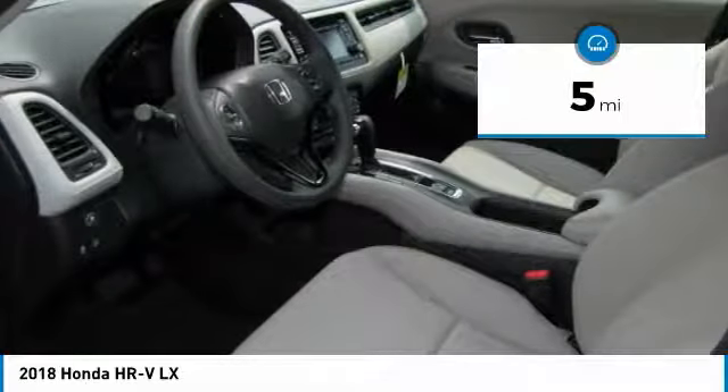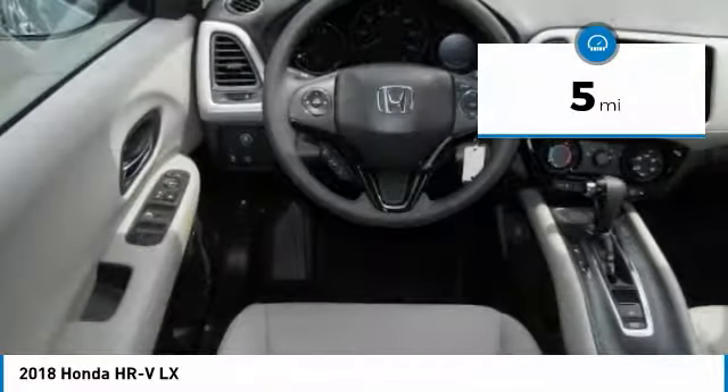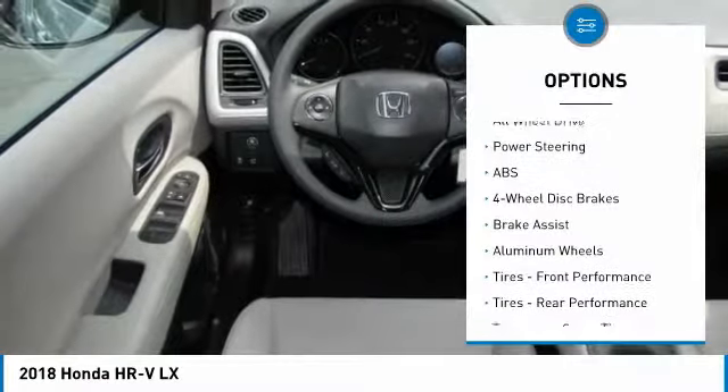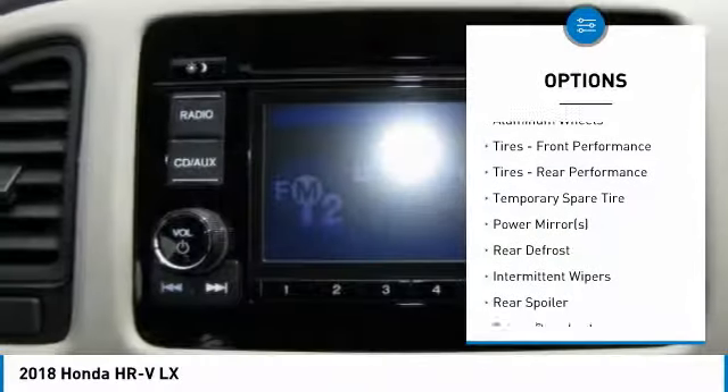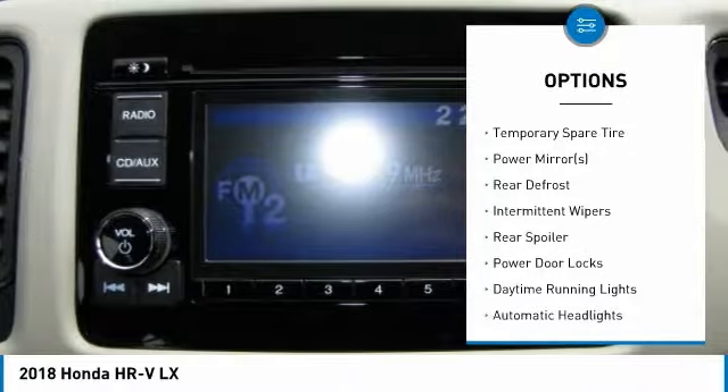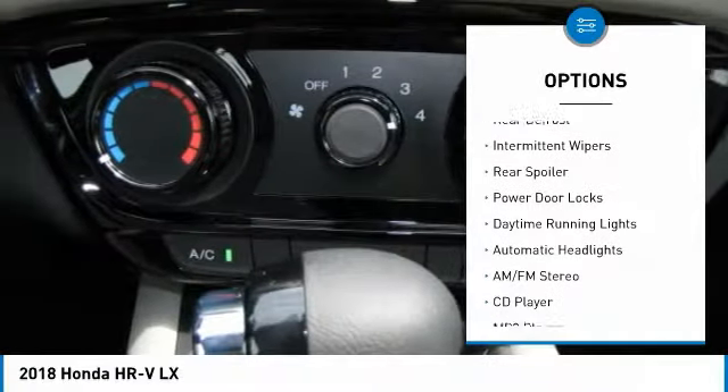This vehicle has less than 100 miles. Here are some of this vehicle's great options: all-wheel drive, stability control, steering wheel audio controls, keyless entry, anti-lock braking system, traction control, backup camera, Bluetooth, adjustable steering wheel, and driver airbag.